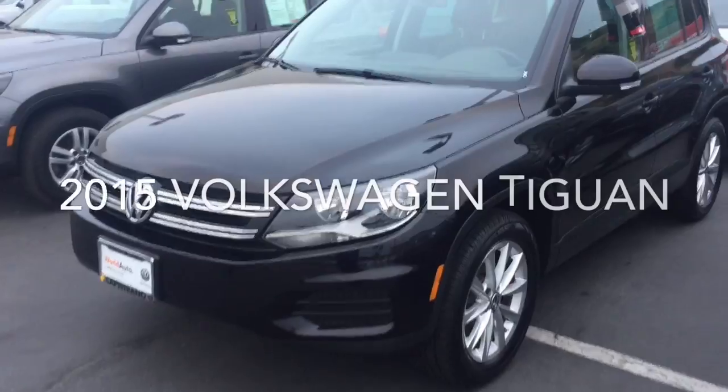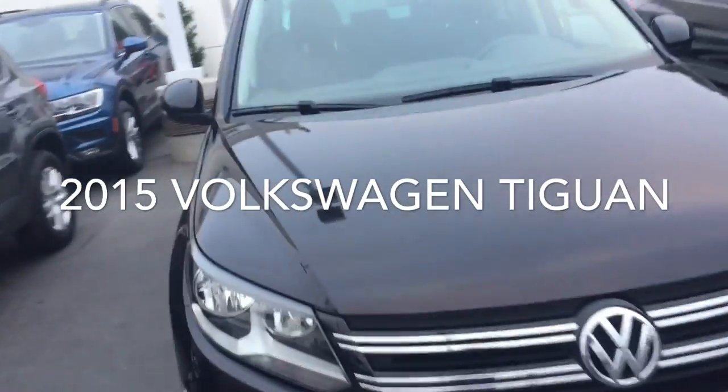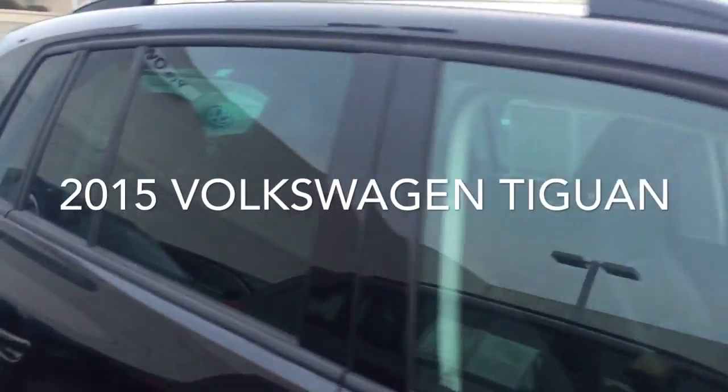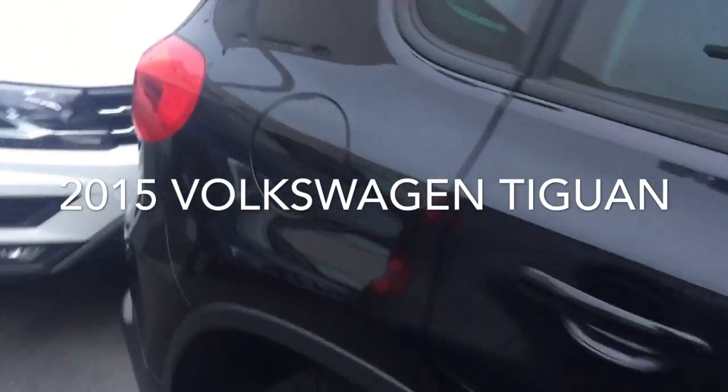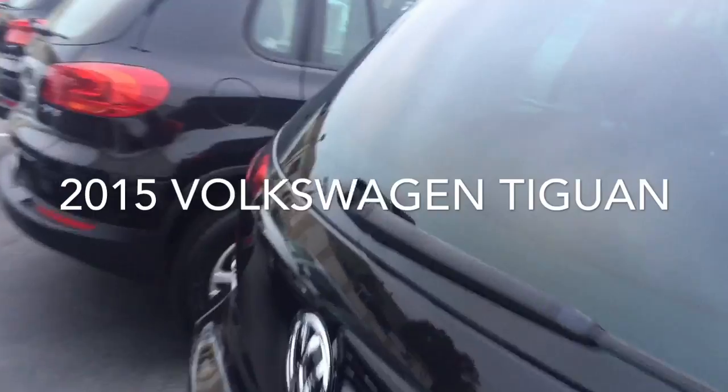So here it is Stephanie, this is a 2015 black-on-black Tiguan. Really nice paint job, alloys — everything looks super clean on this car. It's been maintained very well and has low mileage.